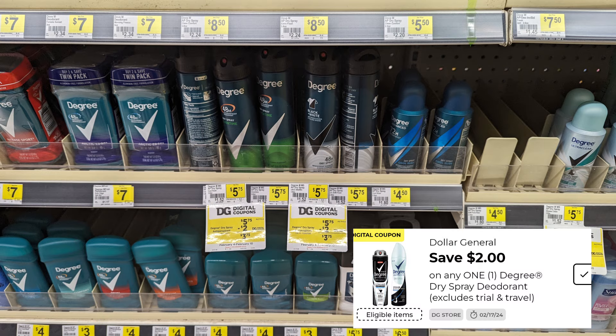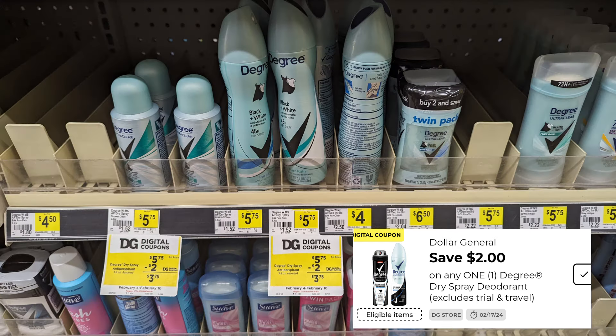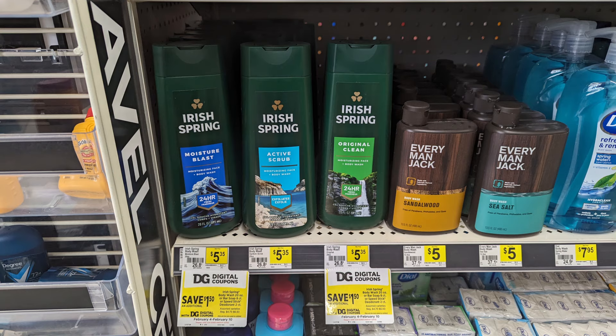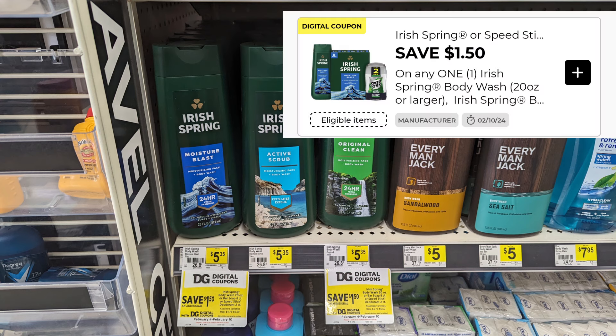Another great digital we have is on the Degree items. You can pick up the men's or the women's. In my store, these are $5.75 — you might check prices in your area — but applying the $2 digital will make this item $3.75. We also have a $1.50 digital that we can apply to the Irish Spring Body Wash. Adding it to a $5 off $25 makes it a good deal.